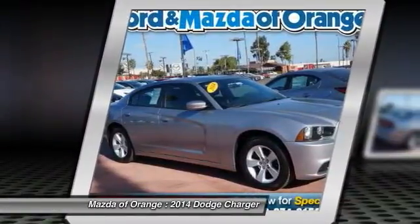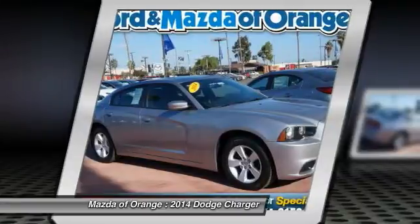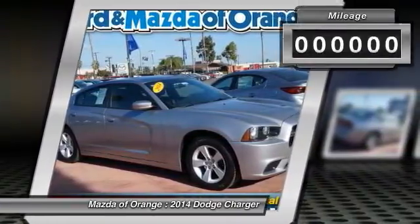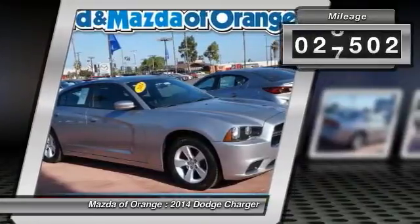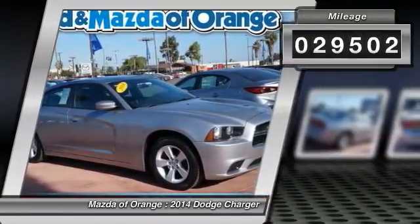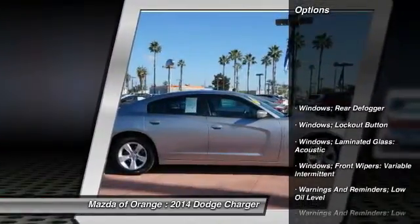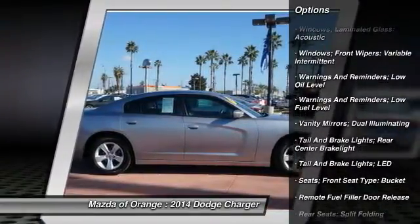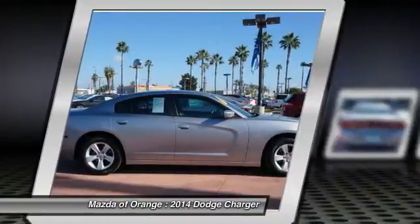If you demand the best things in life, this wonderful 2014 Dodge Charger is the one owner car for you. It is nicely equipped with features such as a 3.6L V6 24VVT, 4D Sedan, 5-speed automatic, billet silver metallic clear coat, and black with base cloth seats or base leather seats.